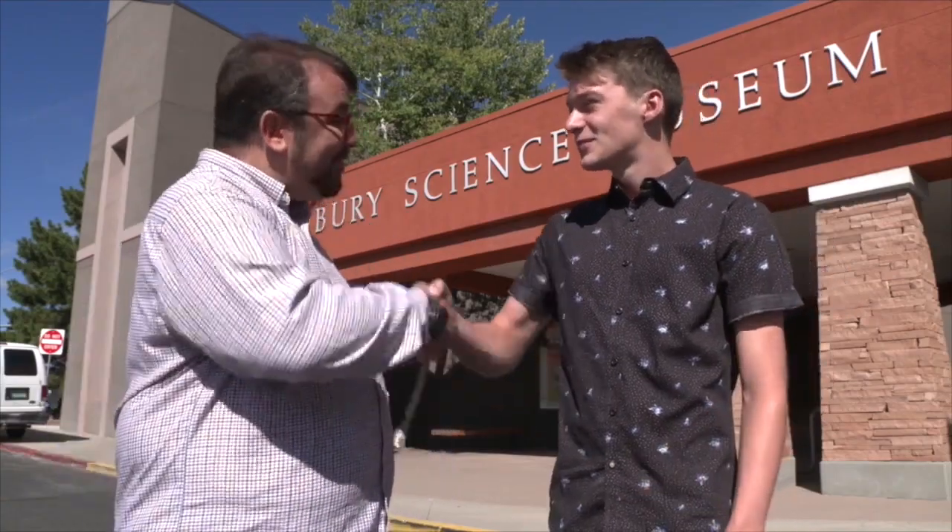Hey everyone, my name is Isaac and I live in Los Alamos in northern New Mexico. Today I'm at the Bradbury Science Museum at Los Alamos National Laboratories. I'm joined today with Elliot Schultz, a historian of science at the museum, who's hopefully going to share a couple stories of the town and the lab. Thank you for joining me. Pleasure to be here, Isaac.